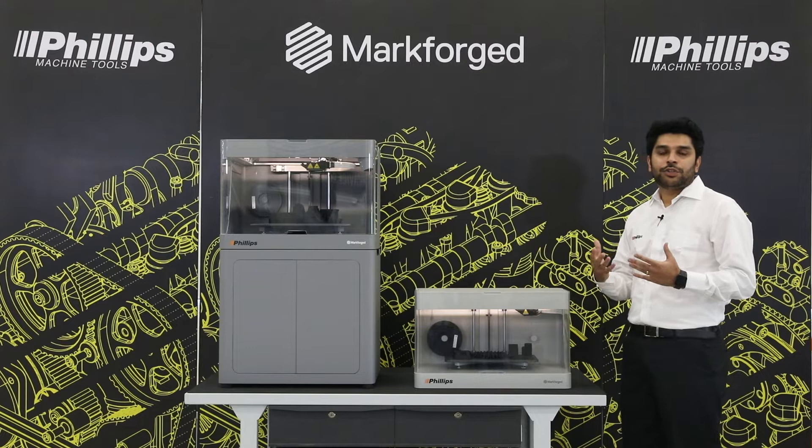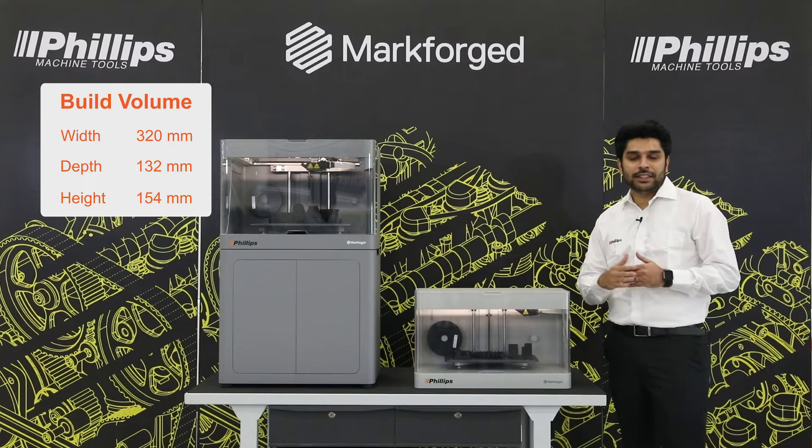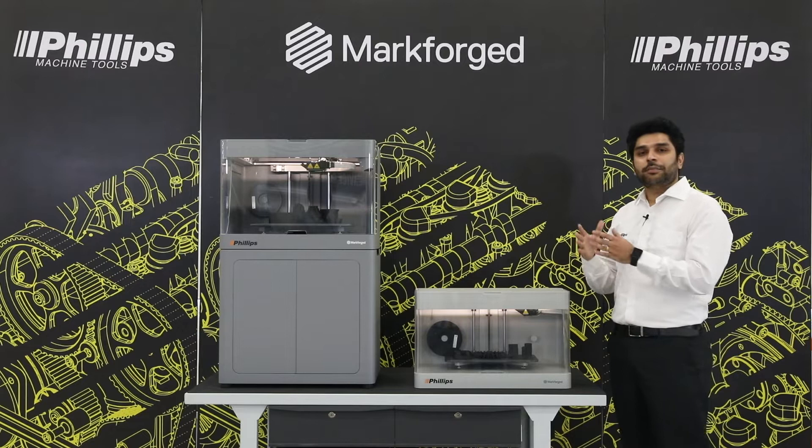In the case of the Mark II, we are talking about a build volume of 320 mm in the X axis, 130 mm in the Y axis, and about 150 mm in the Z axis. For the X7, we are talking about 330 x 270 x 200 mm. In both cases, the build volume differs, but the strength that can be obtained from these printers remains the same because of the main composite plastic, which is Onyx.